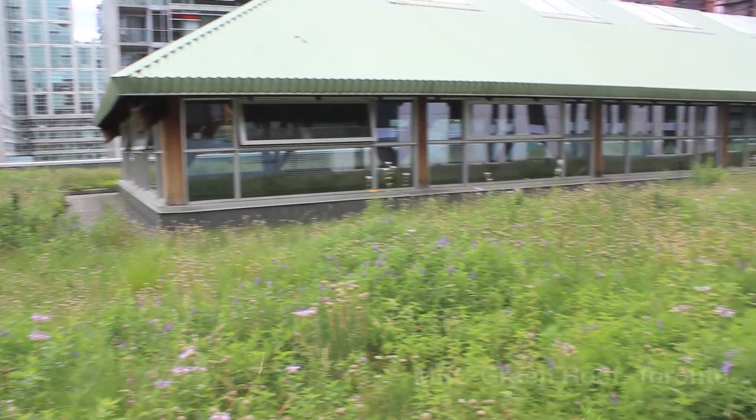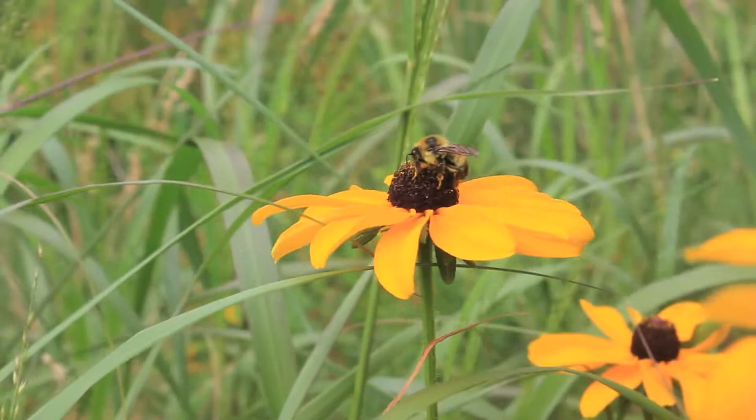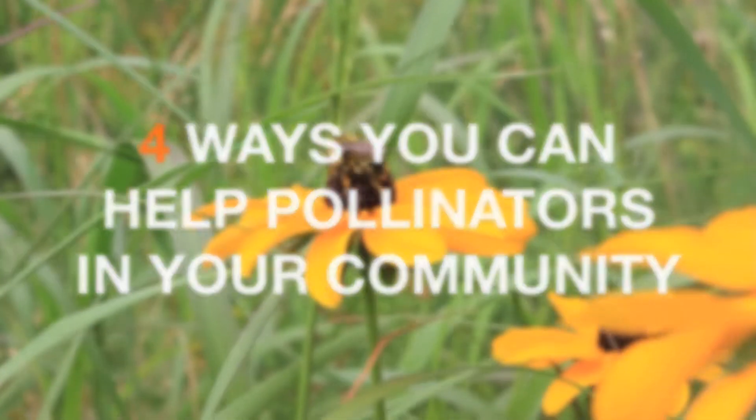New regulations will reduce the use of these pesticides, but more still needs to be done. Here are several easy ways you can help protect pollinators in your own community.